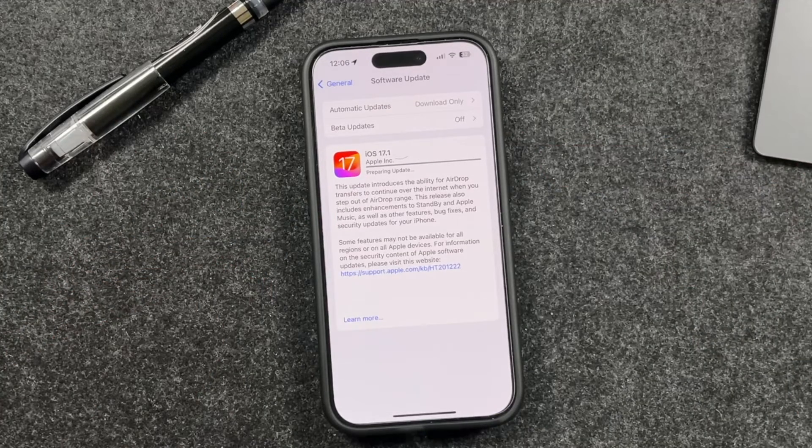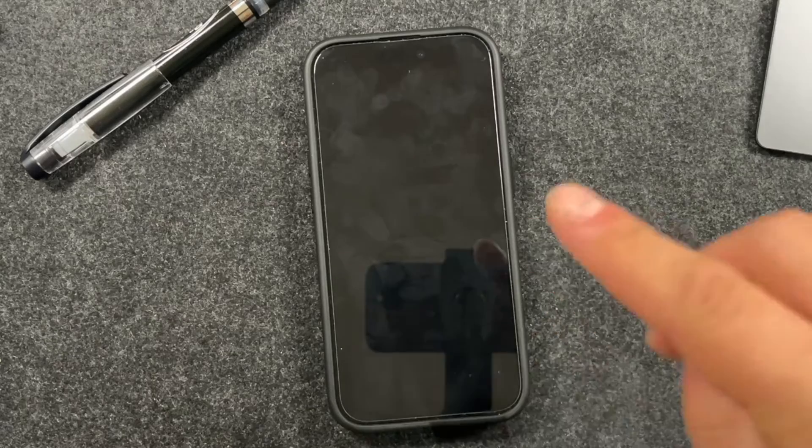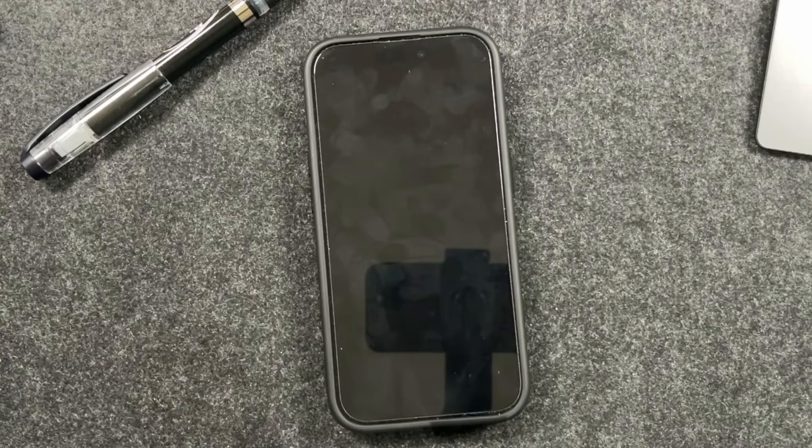Once you tap to download, it's going to take a few minutes to download the update, so just be patient with that. I'll fast forward this and return when the install starts.